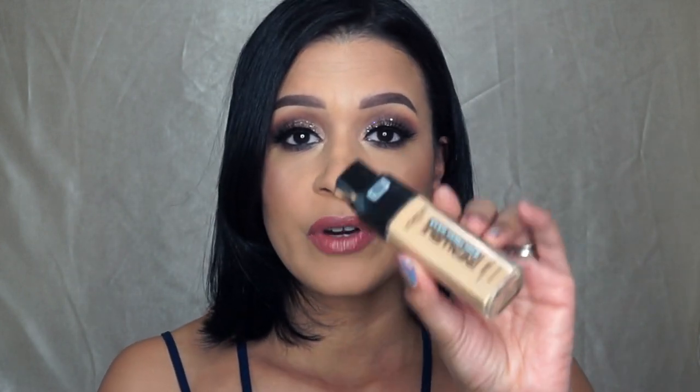Once again, I used the L'Oreal Infallible 24 Hour Fresh Wear Foundation, which I am loving. It's looking really, really nice. I think that this foundation might be good for all skin types — it doesn't feel cakey, it doesn't feel heavy on my face, I feel like my skin can breathe. It looks pretty natural, it's not completely matte, which I absolutely love because I love more of a satin finish. It's not completely matte and it's not completely dewy.